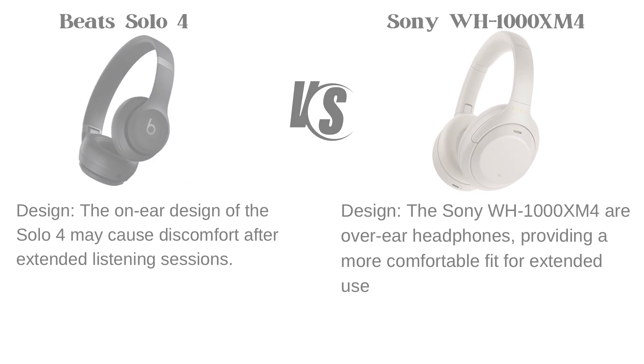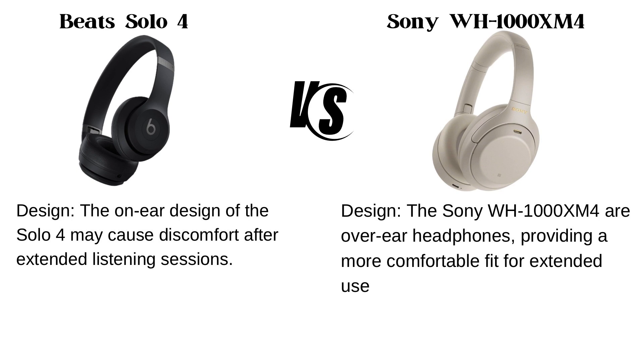Comfort and fit. The on-ear design of the Solo 4 may cause discomfort after extended listening sessions, while the Sony WH-1000XM4 are over-ear headphones providing a more comfortable fit for extended use.